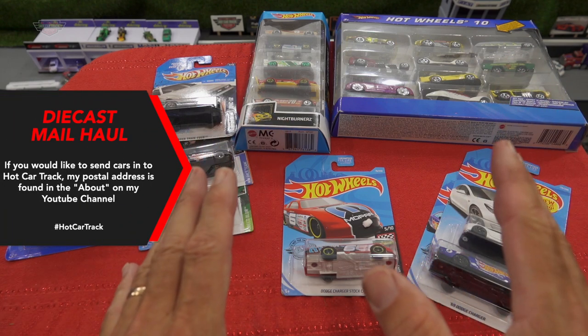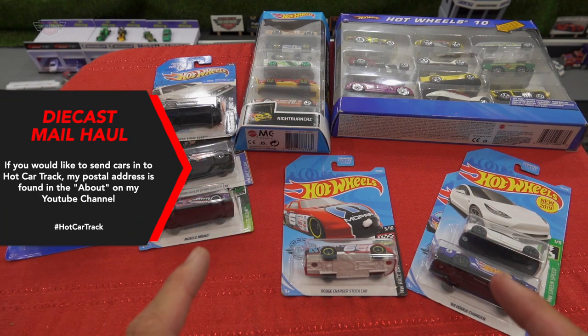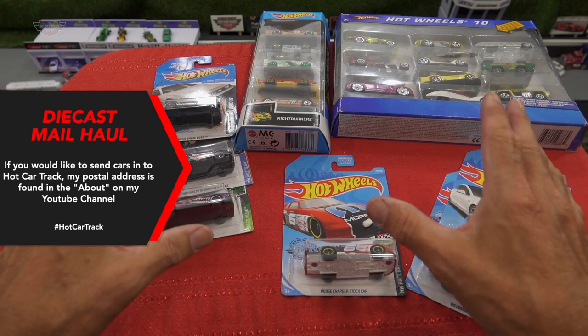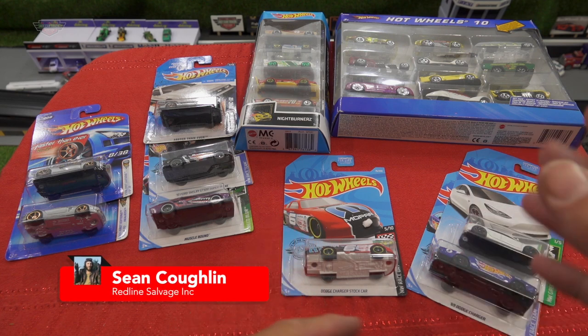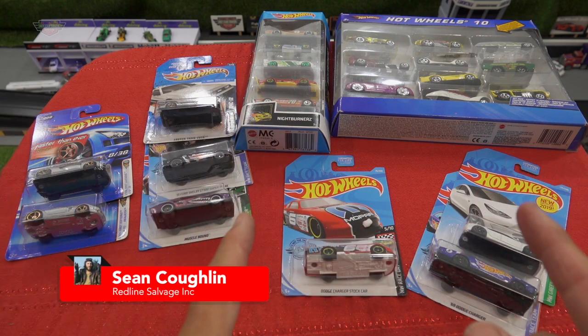As promised, here's video two from Sean from Redline Salvage Inc. We've got a stack of cars here. There's still at least another two videos to go, which will come out one on Sunday and probably on Tuesday. Let's get into it.